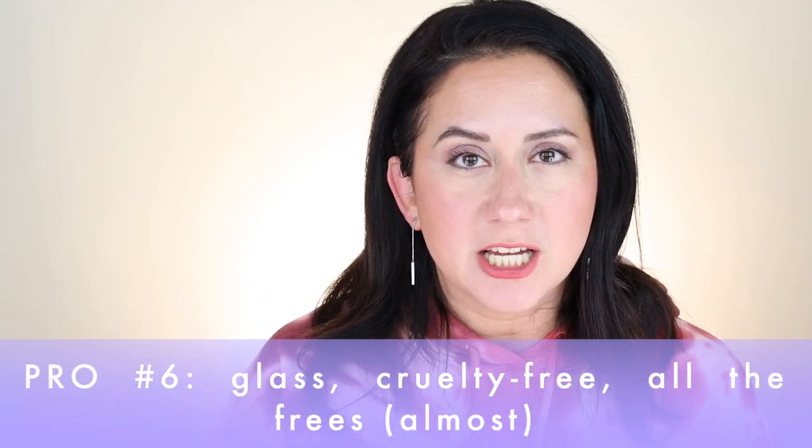It comes in a glass container with a plastic component, and there's a little spatula so you don't have to dunk your finger in there. It's gluten free, alcohol free, soy free, and cruelty free. The standout pros for me were that it's a really good multitasker, it gives a nice natural looking glow, and it was surprisingly hydrating.